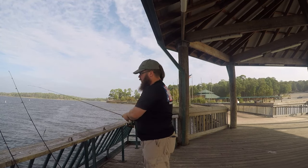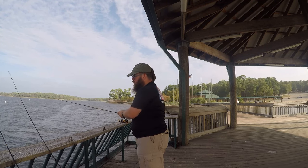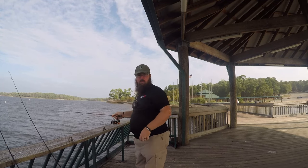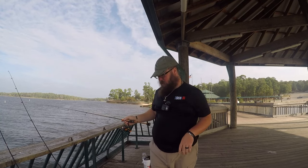We're going to start off with the Timu Ned Rig just to have a little bit of fun. We might miss a few fish because of the ultralight rod — if that's the case, we'll move to the Texas rigged trick worm that's got a little bit stiffer rod.